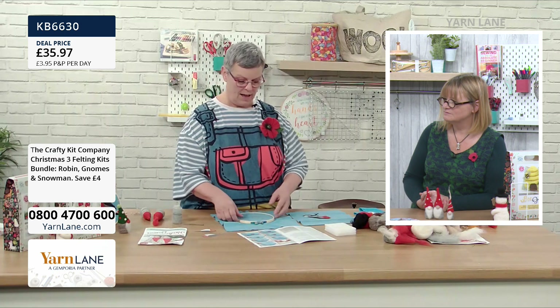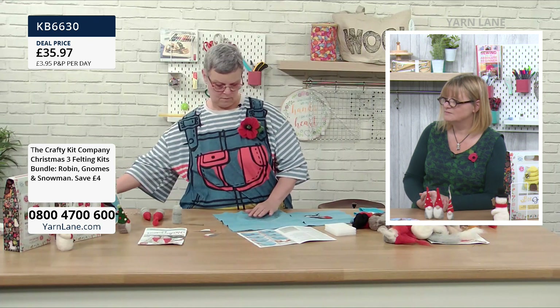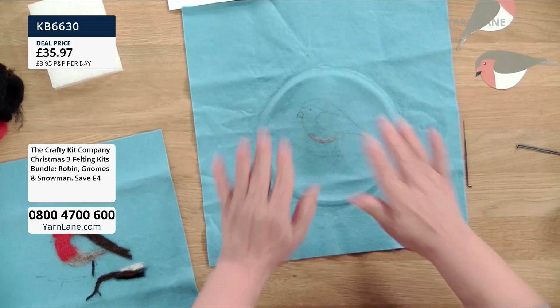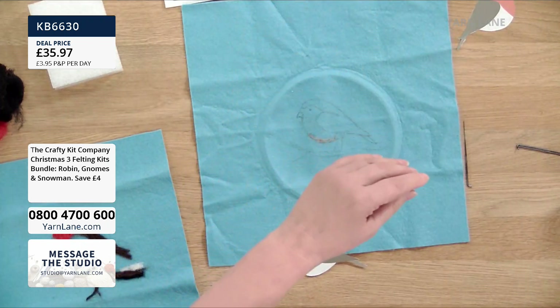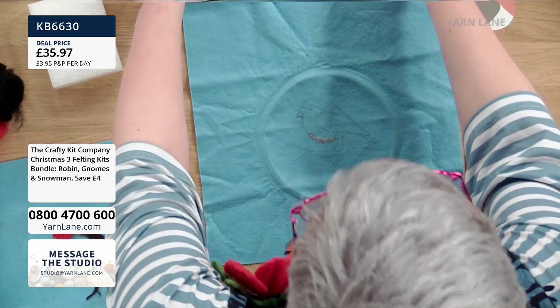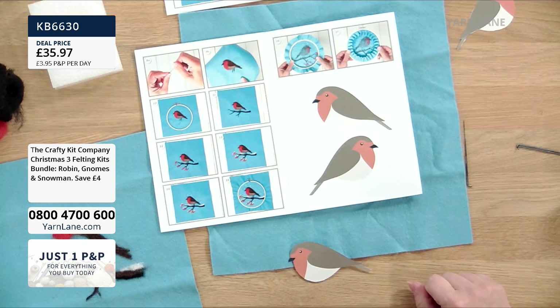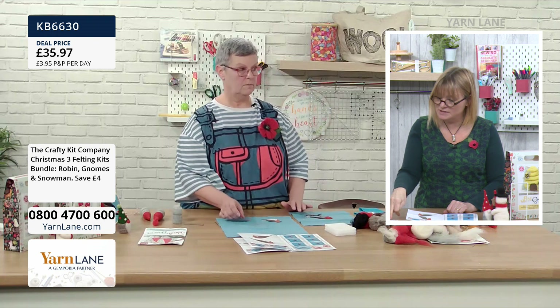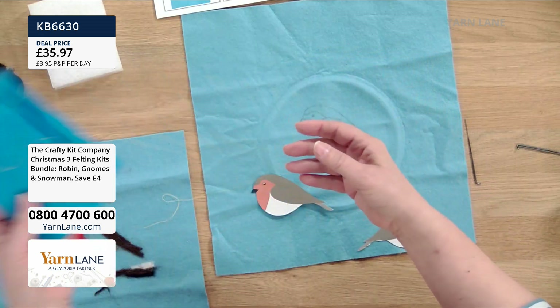For the robin: I put the felt in the hoop first — not to felt it, but because when you undo and take it out that actually draws your circle for you, so you can see where to place the robin in the middle. In the kit there's a little robin template that you cut out, and you can decide which way he's going to face.